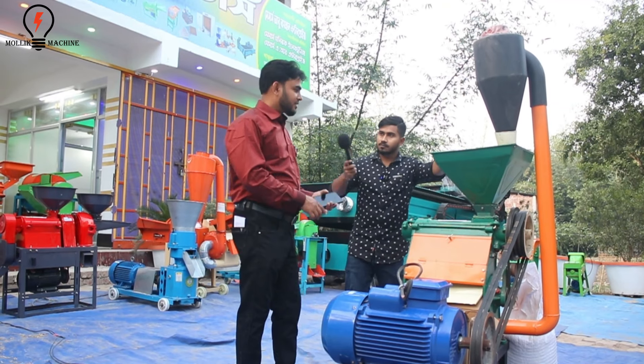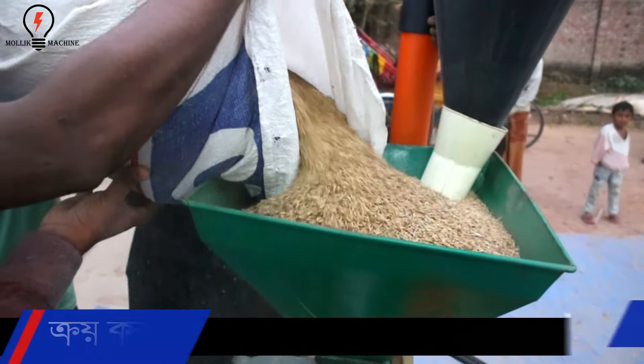What is this? This is an Auto Rice Mill. This is 6NF9.